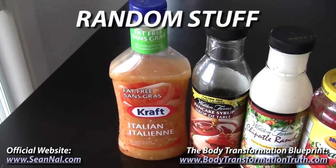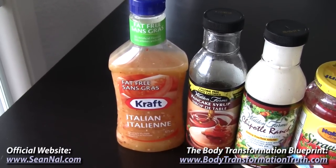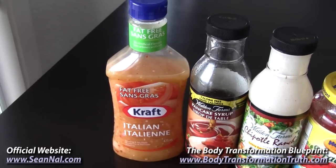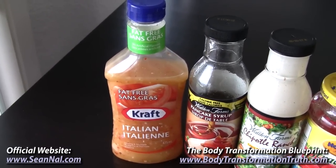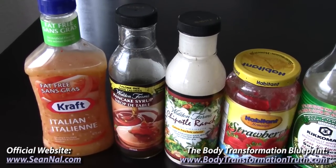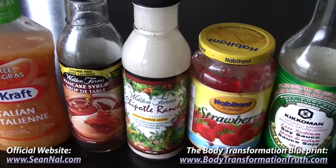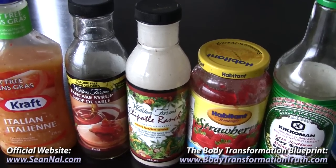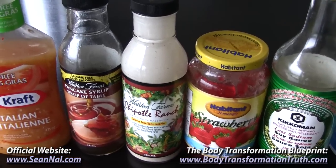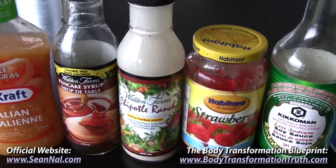I'll finish off with a few miscellaneous items just to give you some extra ideas. This is fat-free Kraft Italian dressing — tastes really good and it's only 5 calories per tablespoon, so I use that on my salads or vegetables and can use it pretty liberally without going overboard on calories. A lot of you probably know about Walden Farms — these are my two favorite products of theirs: the pancake syrup, which tastes awesome on pretty much anything, and their chipotle ranch sauce, which I put on my ground turkey and sometimes on my eggs. Both of these products are zero calorie. I don't usually use the ranch sauce when eating at maintenance or bulking because then I'll just use something normal with more calories that tastes a bit better, but for a cutting phase this is a really good option.